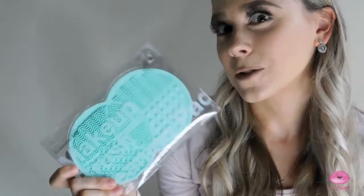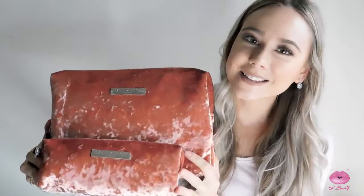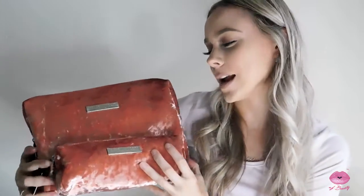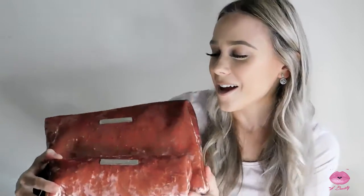The next items I got I'm really excited about — I got a makeup bag set. This one I'll probably use for my makeup brushes and this one I'm going to use for my makeup. It's by Isabella Scott and it's a really nice rose gold velvet material, I love it so much.